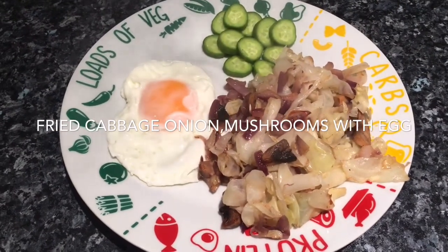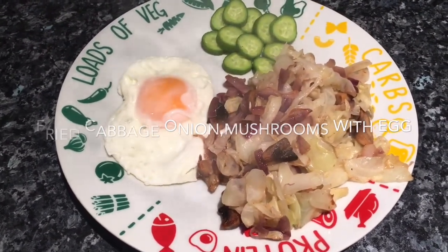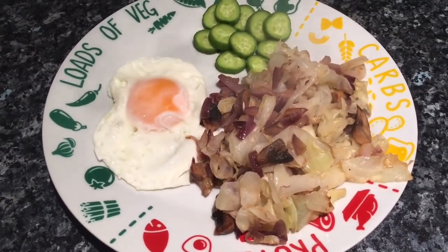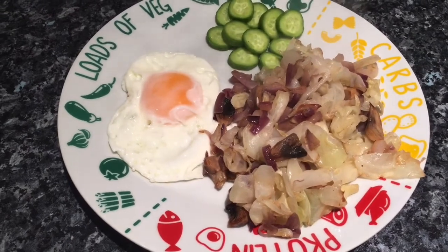Hi everybody and welcome back to my channel. It's that time of the week again where I share with you exactly what I've had for my tea — or dinner, if you don't call it tea.